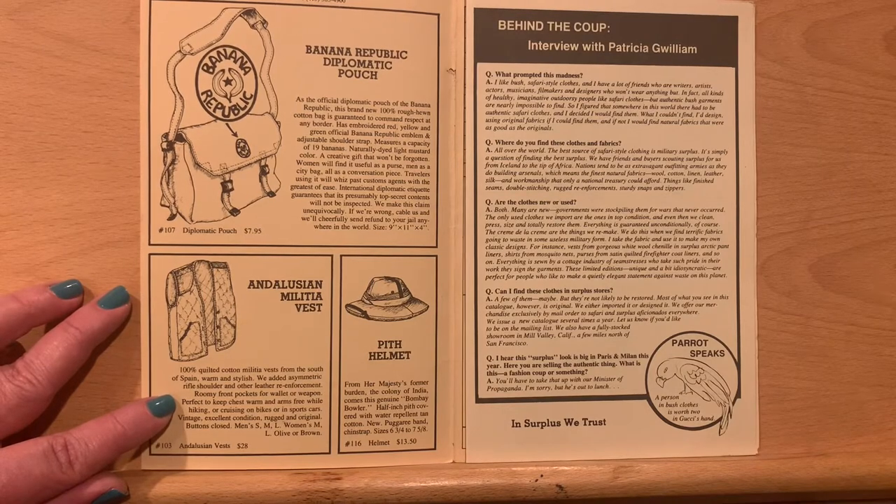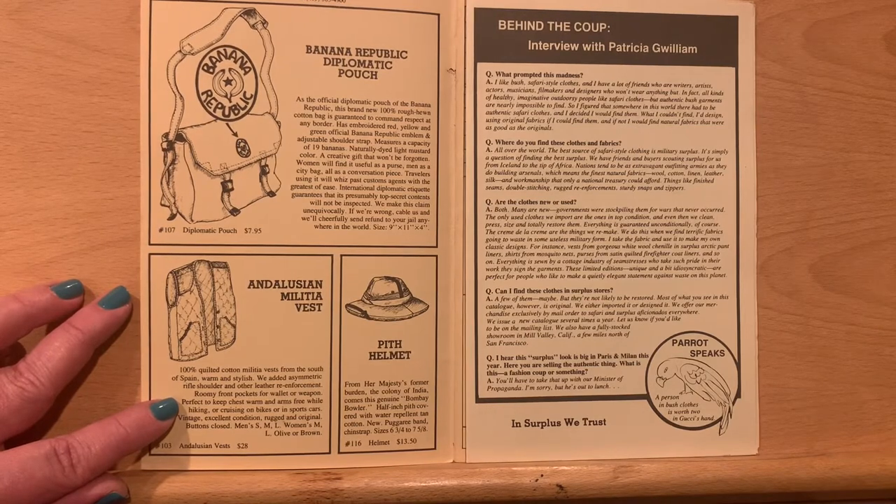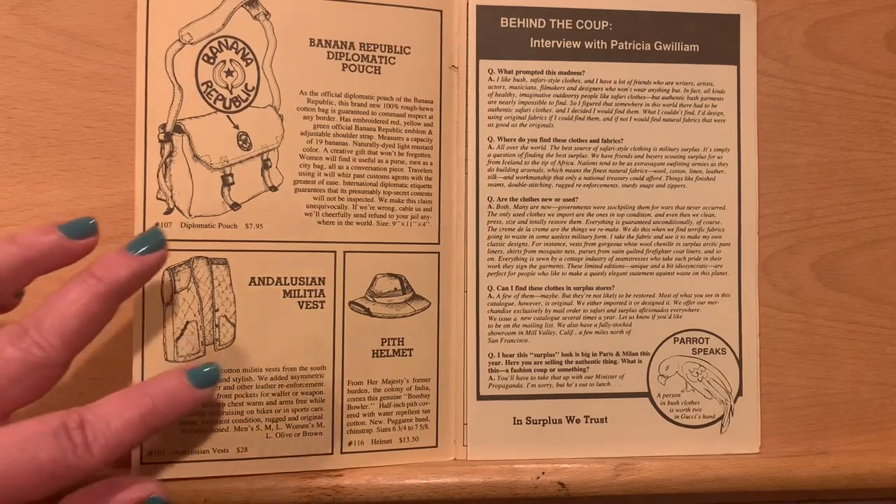And then, of course, the pith helmet from Her Majesty's former burden — not the first time that we will use that phrase. From the colony of India comes this genuine Bombay bowler. Half-inch pith covered with water-repellent tan cotton, new puggery band, chin strap. Yes, indeed.